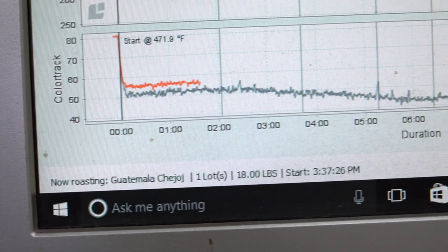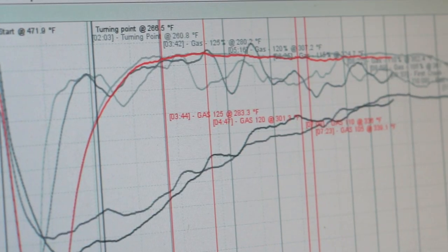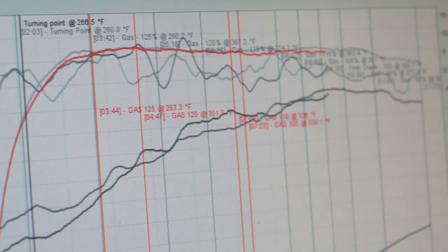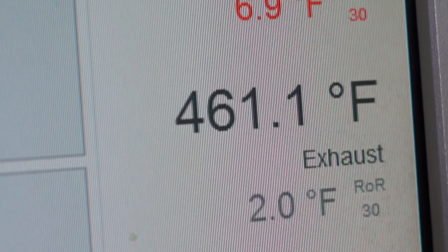You may be using a technology solution to gather more data on your roast, or you may not be. If you're not, ColorTrack installs and sets up in minutes. If you are, you still aren't getting the full picture — ColorTrack integrates with your existing solution such as Cropster to give you a complete picture of exactly what's going on inside the roaster.